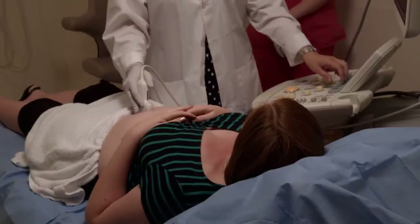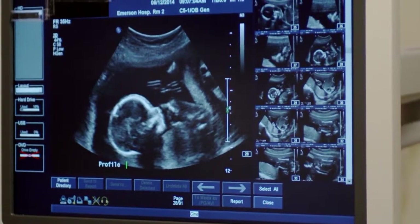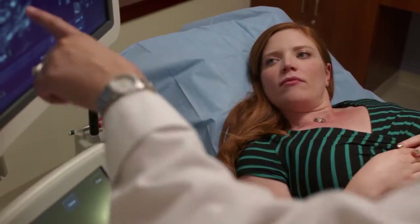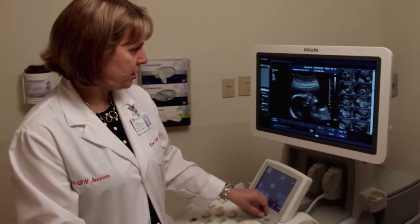A lot of patients come to their ultrasound thinking that maybe all we're really going to look at is the sex of the baby. But what we do here is a lot more involved than that. The real goal of the ultrasound is a very detailed evaluation of the baby's anatomy, starting from the top of the head all the way down to the toes and looking at all the parts of the baby.